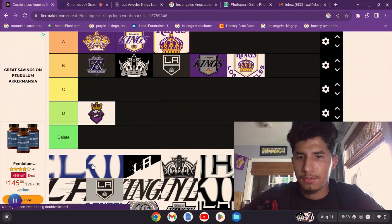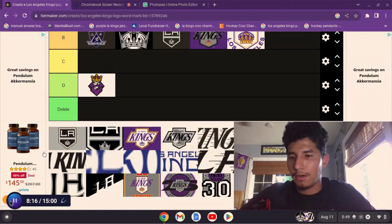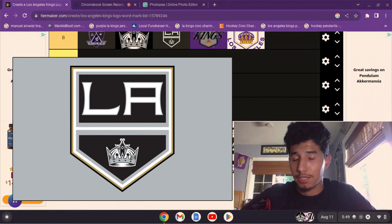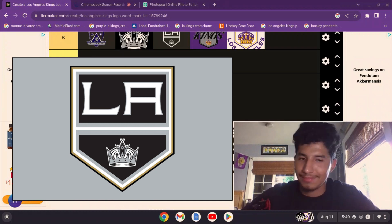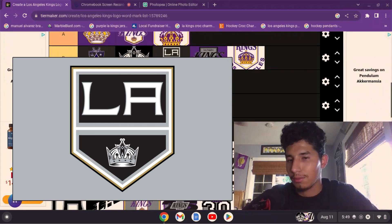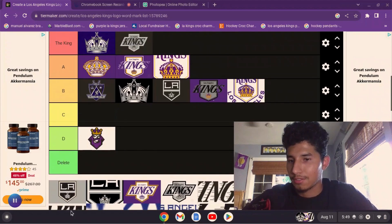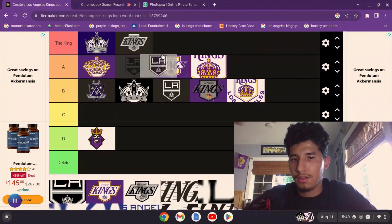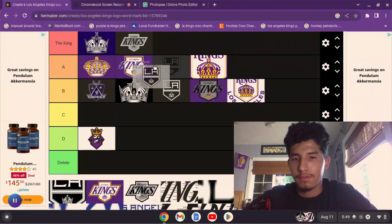This logo is only featured on the Kings 50th anniversary jerseys — those gray jerseys which I think are so beautiful. The Kings logo looks good in that gold outline. For that, it's going up here in A tier.